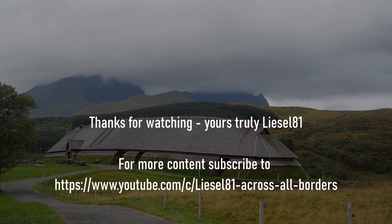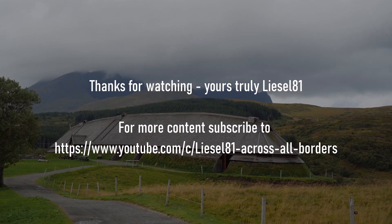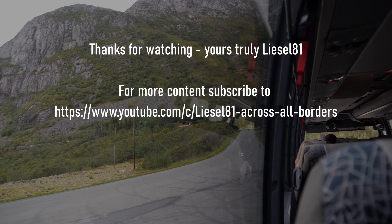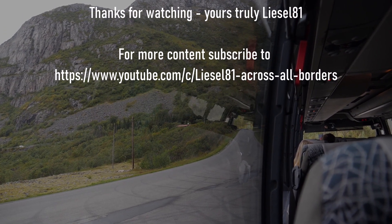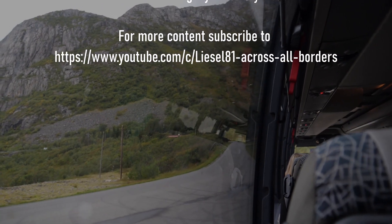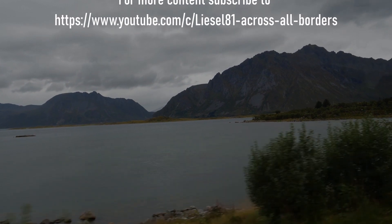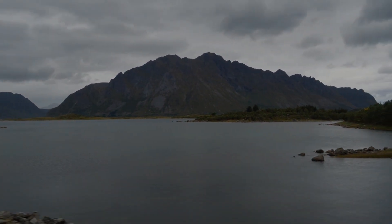I do hope you've enjoyed this episode. Thank you very much for watching. Yours truly, Liesel81. Thanks for watching!